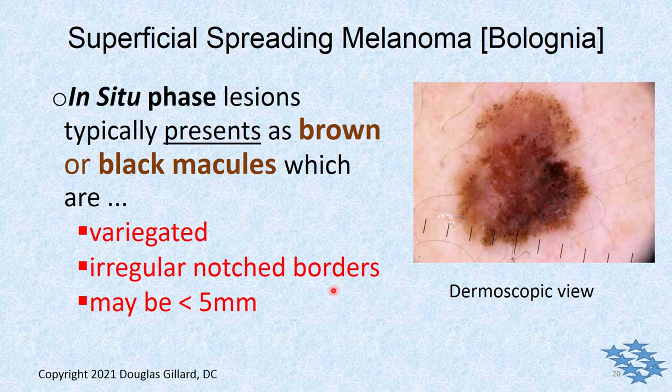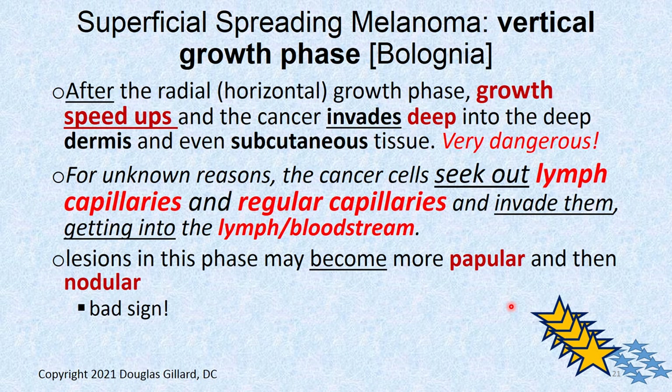Maybe a few years down the road you'll get lung cancer from it. The in situ phase typically looks brown — different colors of black and brown. It's usually macular with variegated irregular borders. It may be less than five millimeters when it starts out. This is a dermoscopic view — huge magnification. You can see the pigmentation; you won't see this with the naked eye. These dermoscopes are about 90% accurate. Even dermatologists can get fooled sometimes. The histological evaluation is the gold standard — you always want to get these things biopsied when in doubt.